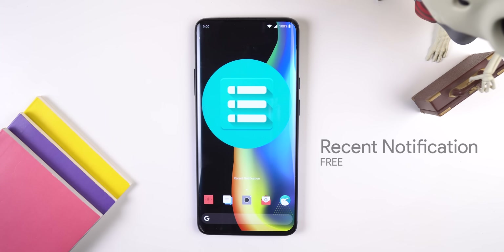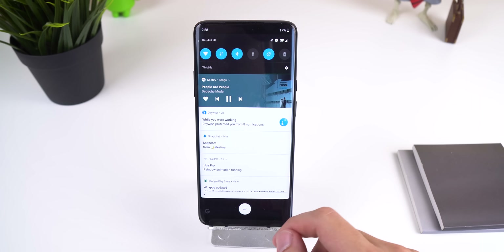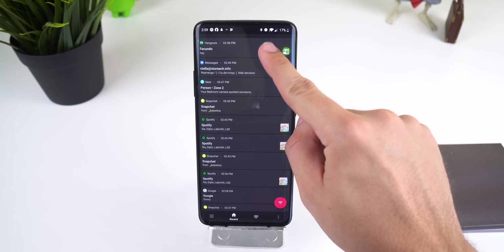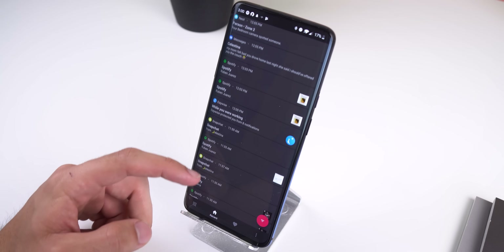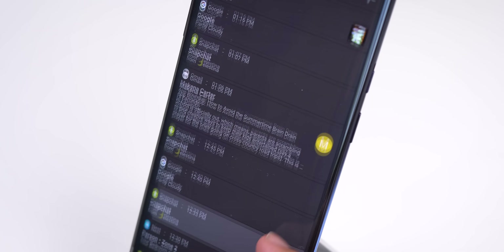Another fantastic app that I love to use is Recent Notification. If you've ever accidentally swiped away an important notification without looking at it, this app will solve that issue. It safely stores every notification that you receive so you can look back at the history — this includes the notification content and the timestamp that you received it. And of course, since I added this app to this video, it does have a dark theme.